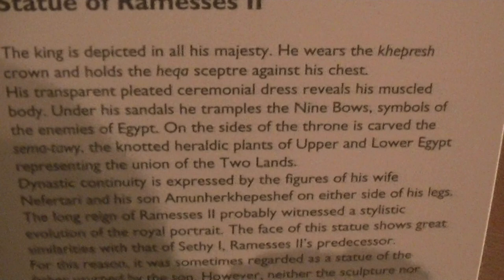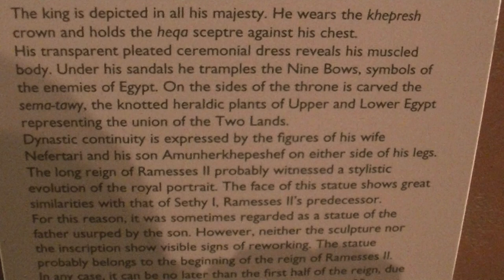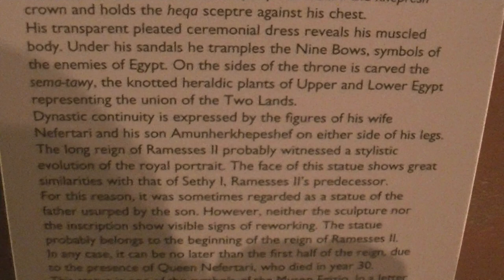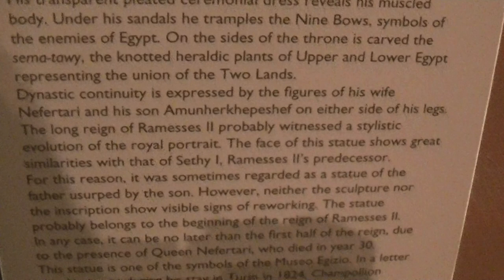The king is depicted in all his majesty. He wears the Khepresh crown and holds the Heka sceptre against his chest. His transparent pleated ceremonial dress reveals his muscled body. Under his sandals, he tramples the nine balls, symbols of the enemies of Egypt. On the sides of the throne is the Sematawi — the knotted heraldic plants of Upper and Lower Egypt representing the union of the two lands.